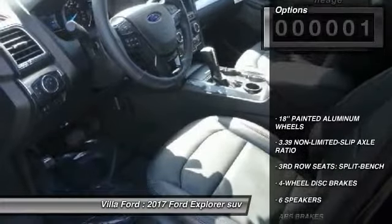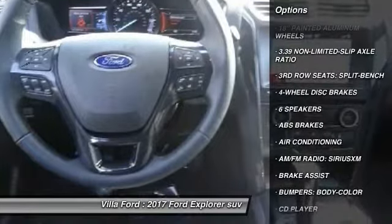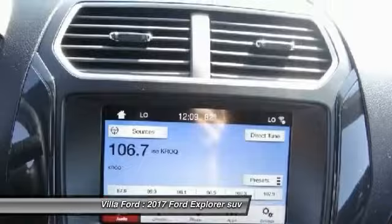Here are some of this vehicle's great options: traction control, power passenger seat, air conditioning, dual airbags, power steering, aluminum wheels, and four wheel disc brakes.